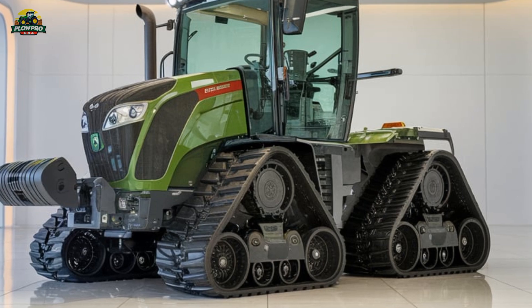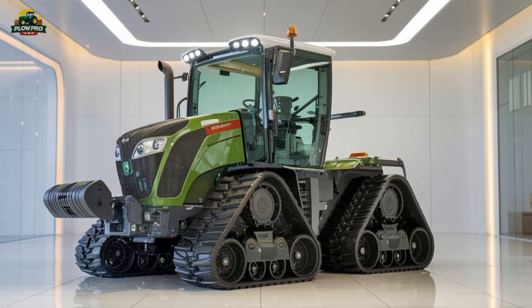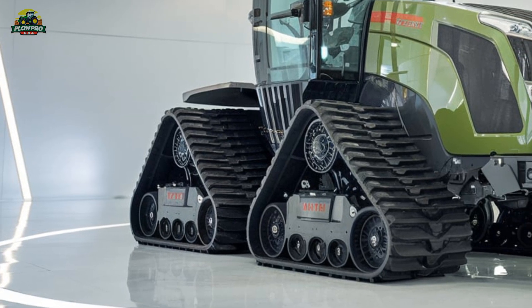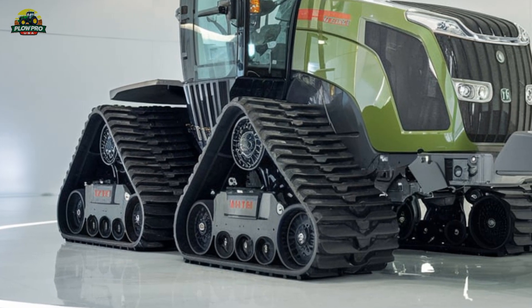This setup reduces soil compaction and ensures better traction, which is crucial when pulling heavy implements in challenging terrain. The 1167MT also boasts a high-capacity hydraulic system, offering up to 440 liters per minute of flow, making it ideal for operating large air seeders, planters, or other demanding implements.